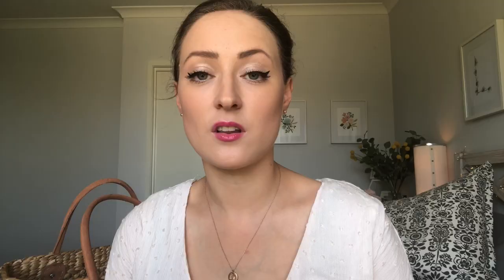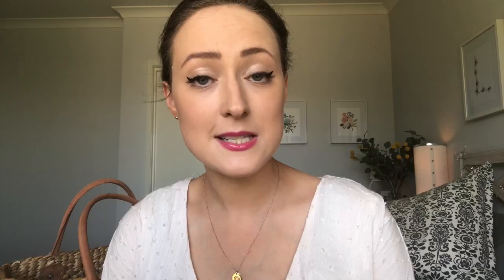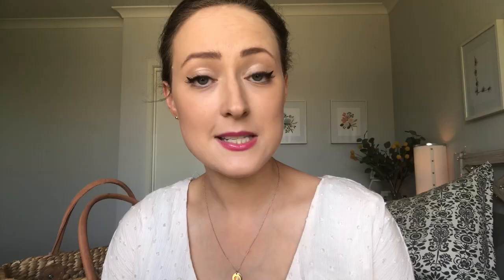Next up is vitamin E. Vitamin E is also a natural antioxidant, and along with the other antioxidants, it helps improve sperm quality and oxidative stress — so it protects the sperm against damage, as well as bad cholesterol. Next up is vitamin C. Vitamin C is an antioxidant and helps improve fertility, especially motility and count when it comes to sperm health.